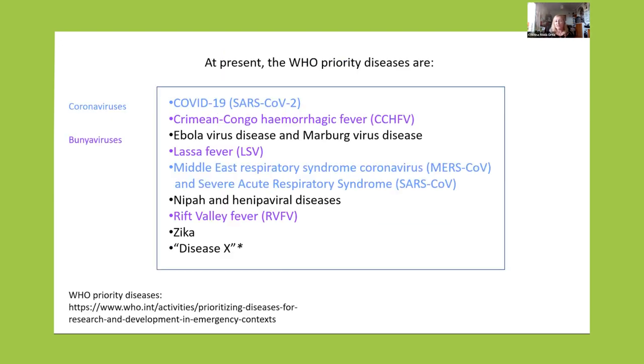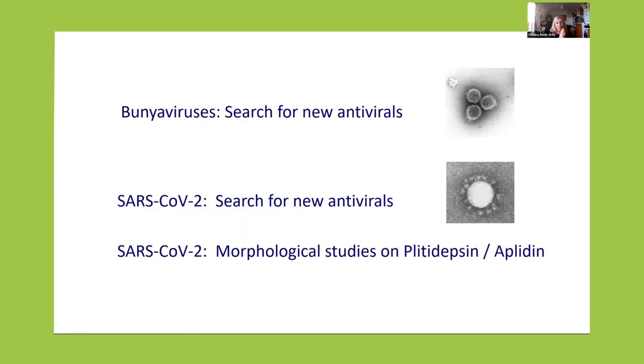At the present, the World Health Organization has a list of priority diseases, which they update over time. Several of these diseases are caused by viruses. Three of them — coronaviruses, SARS-CoV-2, and MERS — I color in blue. And three of them are bunia viruses, which I color in purple: the Crimean Congo hemorrhagic fever virus, Lassa fever virus, and Rift Valley fever virus. Bunia viruses are a very important group of pathogens. In my talk, I'm going to talk about the search for new antivirals to combat bunia viruses — because we have none — and the search for new antivirals to combat SARS-CoV-2.